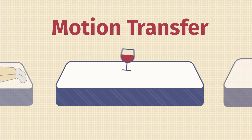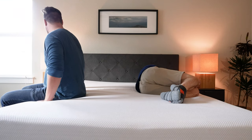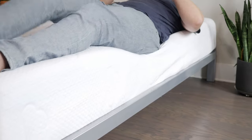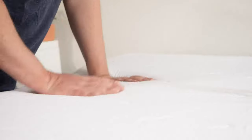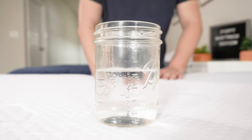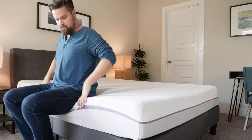If you sleep with a partner, there are two things you want to think about: motion transfer and edge support. Motion transfer means if you're lying on one side of the mattress and your partner moves on the other side, will you feel that motion? Edge support means when you're sitting or lying near the edge of the mattress, do you feel secure or like you might roll off? Speaking of motion transfer, I'd give the advantage to the Puffy mattress — it has memory foam on top that absorbs a lot of motion, making it a better option for couples. However, in terms of edge support, I give the slight advantage to Purple; I feel more secure sitting and lying near the edge of the Purple mattress.